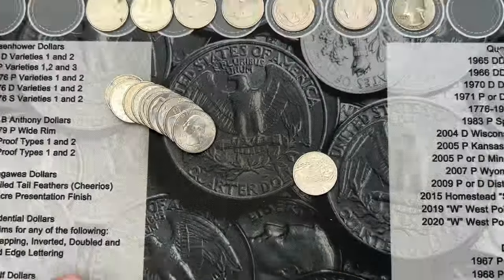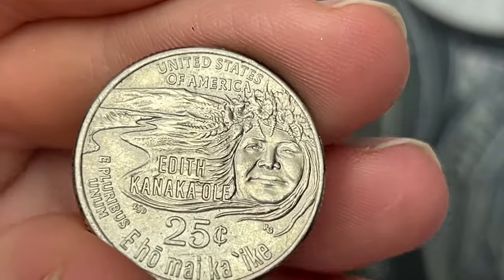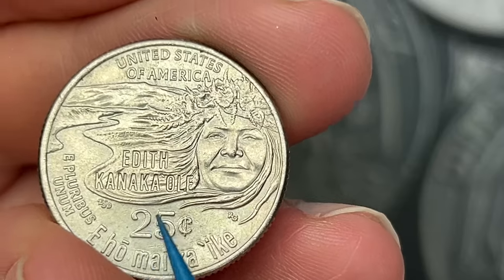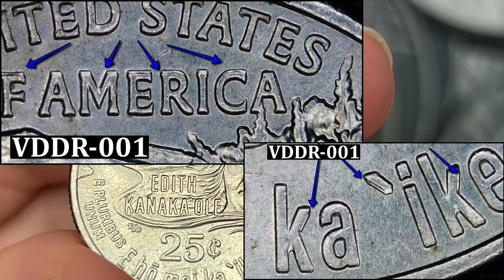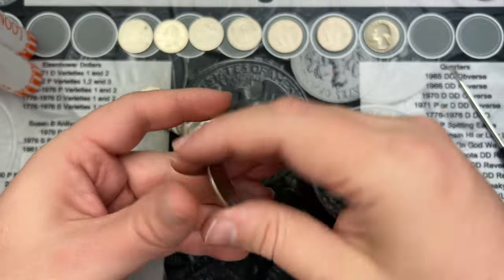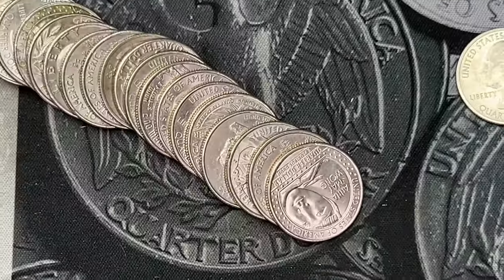Roll 17 and I've got a 2023 Edith Kanakaole quarter. This one has doubling across the top and around the bottom — this is doubled die VDDR-001, I believe, out on Variety Vista. There's some doubling up in here too. It's a little dirty and circulated, but that is another doubled die — pretty cool.